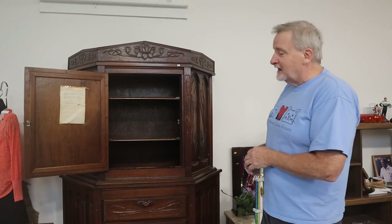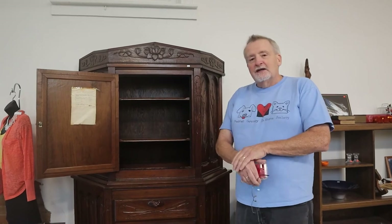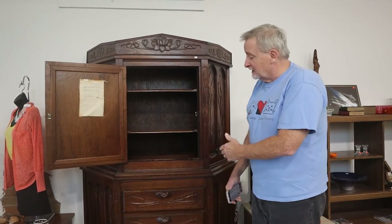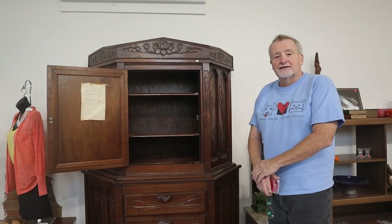We're open Tuesday through Saturday, 10 a.m. to 5 p.m., and we're located at 1900 7th Avenue, Beaver Falls. It's not going to last — it's beautiful. You'll never see another piece like this.